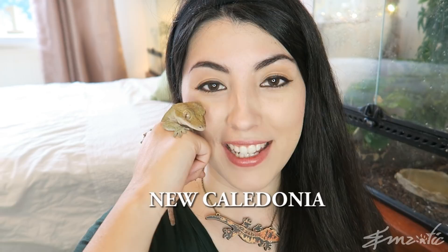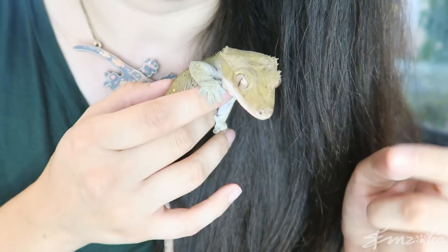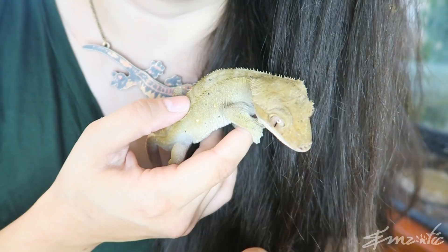Crested geckos come from New Caledonia. They're called crested geckos because they have these little crests on top of their heads, down their backs, and over their eyes. Look above his eye — he's got these amazing crests above his eye and they go right down his back as well, all the way down to his tail, though they do fade once they get to his tail.